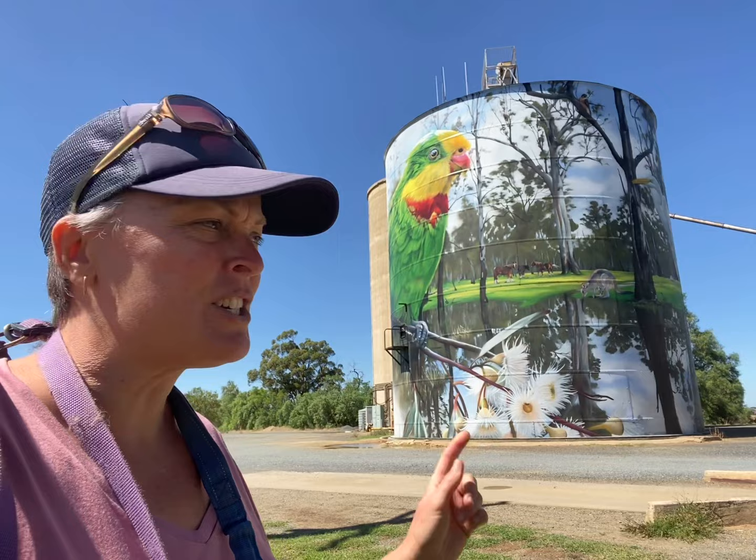I am here in Picola. This is in Victoria — it's a weird place to come and find, but I finally found it. It is on the Australian Silo Art Trail.